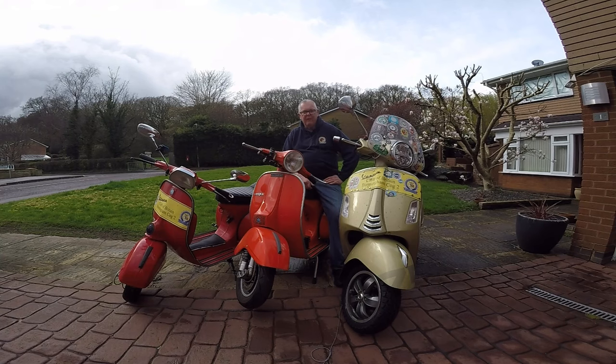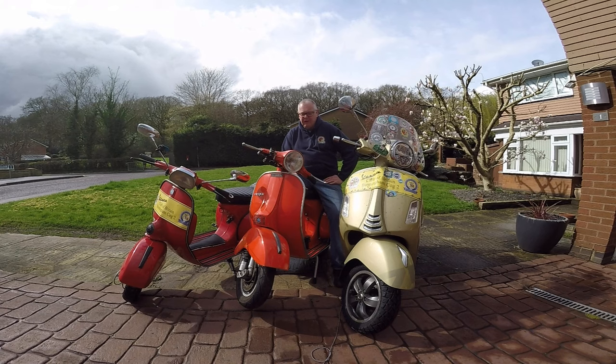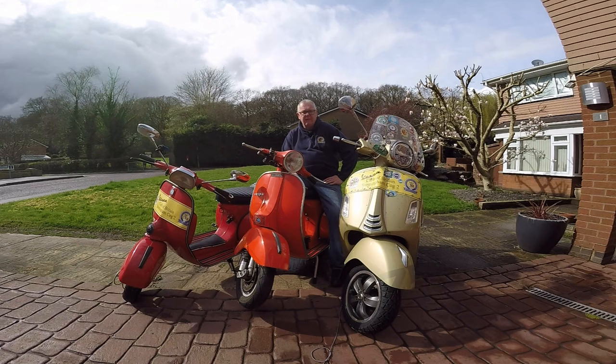Welcome to Vespa Adventures. It might be a sad day, but hopefully not. I'm going to try and evaluate whether I really should sell one of these three scooters. Perhaps it's time to admit that three is probably a crowd, especially given the amount of use they get individually. Maybe I'd be better off moving one of them on and sticking with just two scooters.